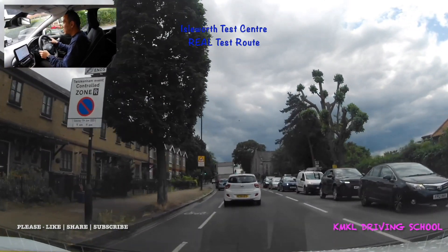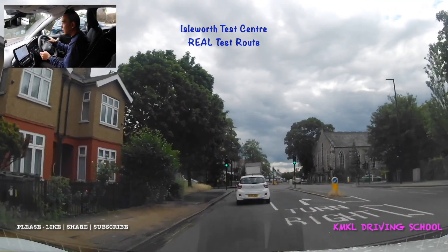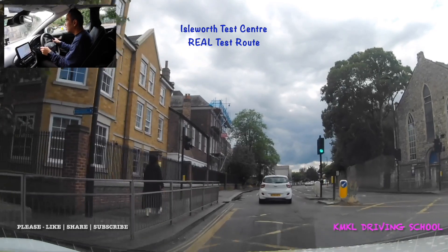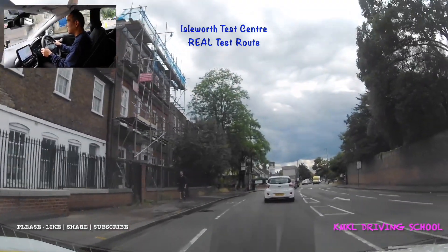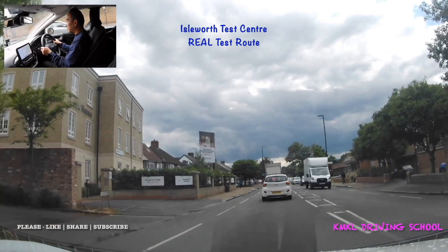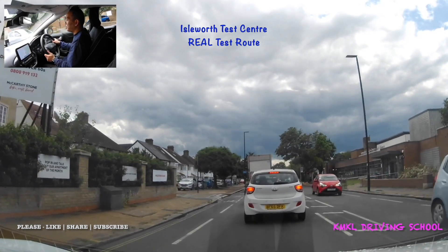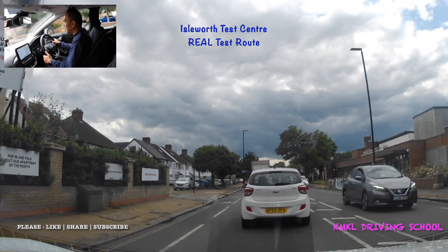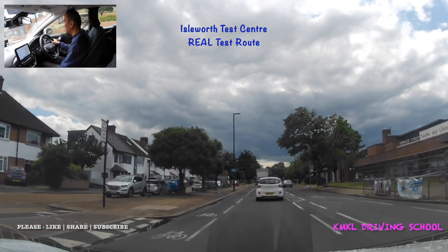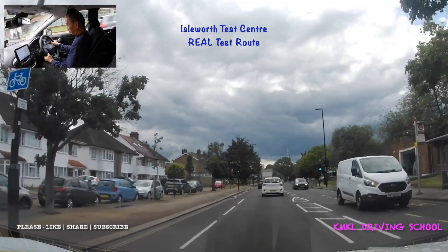Avoiding the cycle lane, then checking my middle and left mirrors and moving fully back over to the left — that's the lane I need for going straight at these traffic lights. There's another yellow box so making sure I don't block it. We're still on Twickenham Road. When we reach the very end of this road there'll be a big roundabout — London Road roundabout. At that roundabout we're going to be turning right, taking the third exit. That particular roundabout is quite scary; a lot of my pupils have found it quite daunting. It's a very fast-paced roundabout with no traffic lights.